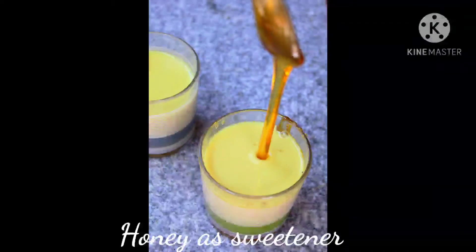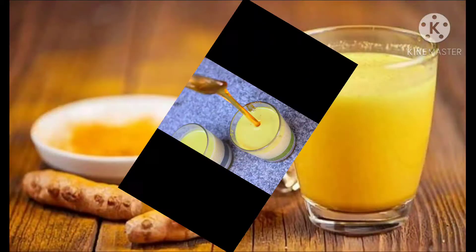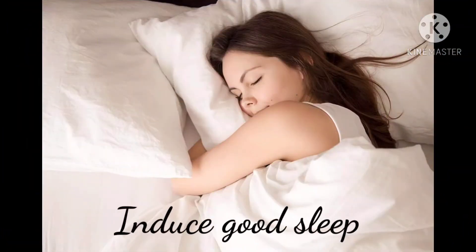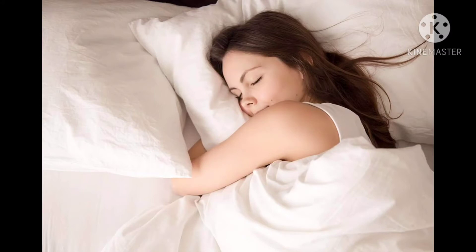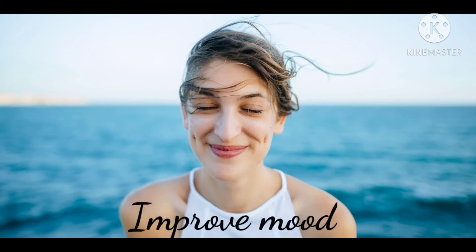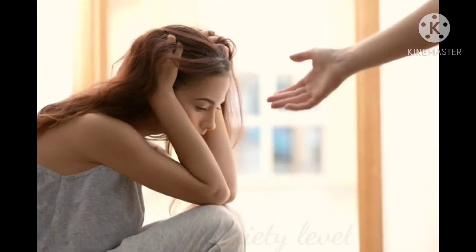Turmeric milk induces good sleep. Sleep gives your skin time to repair itself. If we don't get enough rest, our skin can't properly repair itself from damage and inflammation. Lack of sleep may interfere with wound healing, promote inflammation in the skin, and even lead to acne breakouts. It also improves mood and lowers anxiety levels.